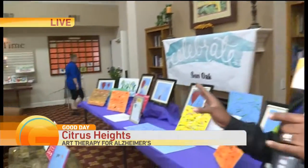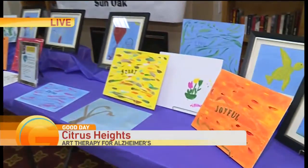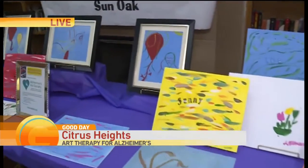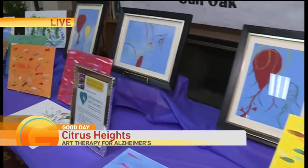Live in Citrus Heights, sharing how you can get involved. Good morning, guys. We're surrounded by beautiful pieces of art that would have been done by residents here at Sun Oak Senior Living. I will tell you about this art project itself — it's fantastic. Quite frankly, I would like to do some therapeutic art myself, because this is actually what residents here at Sun Oak do to relax and use as therapy.